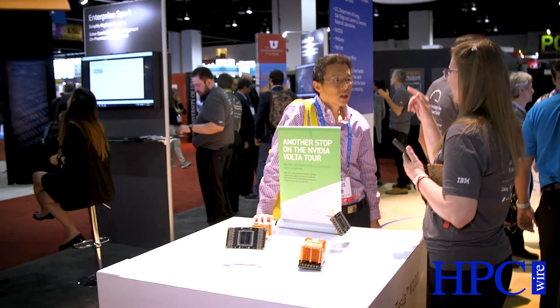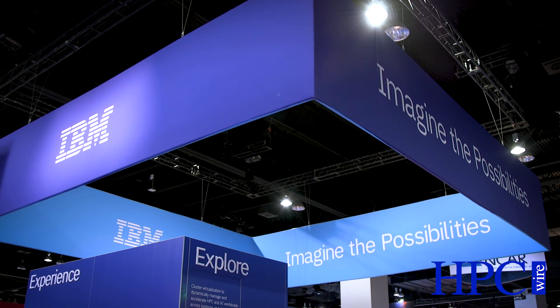Partners like Mellanox with their InfiniBand, leveraging PCIe Gen 4 and CAPI to have superior data throughput that is not possible in other architectures, and then Xilinx with our FPGA-type attachments as well.